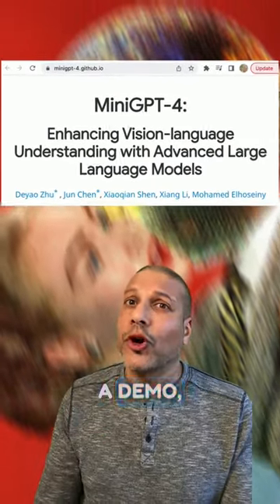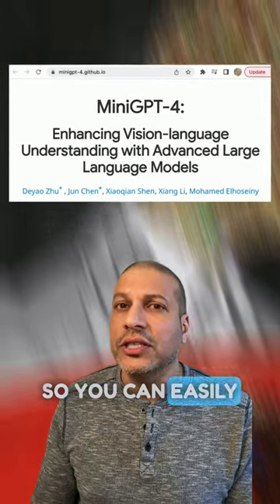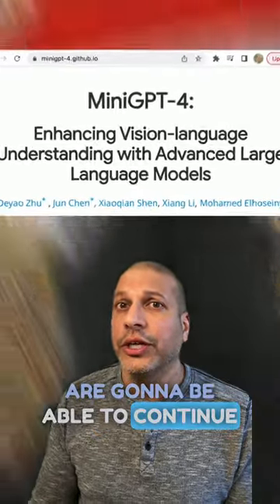Go check out the model. A demo, code, and paper are all available. And what I really like about this model is the simple design, so you can easily see how people are going to be able to continue to improve upon it.